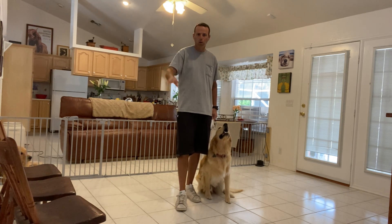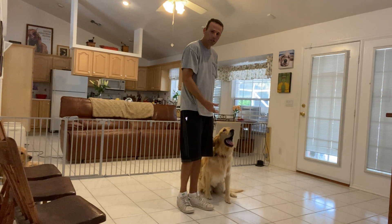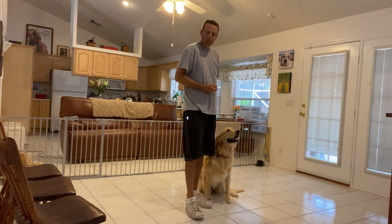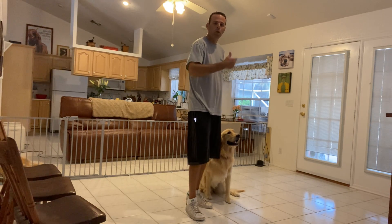He should never just run through a door before we say anything. So to teach this, I'm just going to walk up to the door. He should sit automatically — if he doesn't, I'll give him a second or two, and if he still doesn't, I'll go ahead and ask him for the sit. I'll tell him to wait, open the door, wait a second, then say 'let's go' and we'll both go through together.